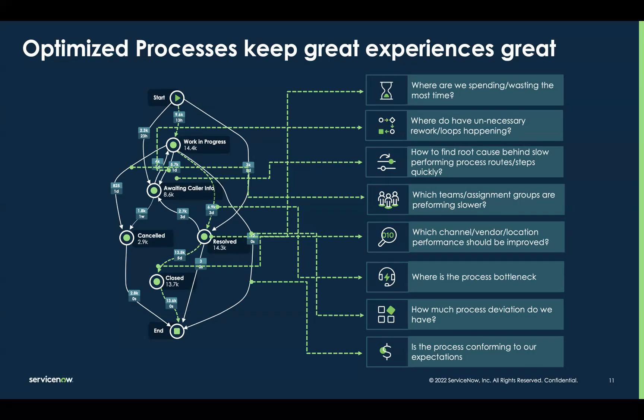It'll help us increase automation rates and decide which automations or people-and-process adjustments will provide the biggest impact. If you just take a look at this list of questions the solution will help you answer — things like: where are we spending the most time? Which teams and groups are slowing us down? What is the root cause behind some of these delays we're experiencing? These are questions we all have, and now we can get the answers in a matter of minutes.